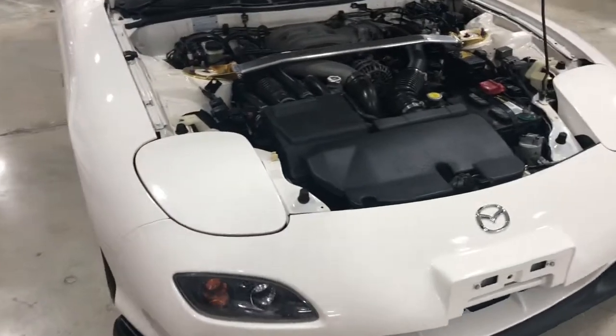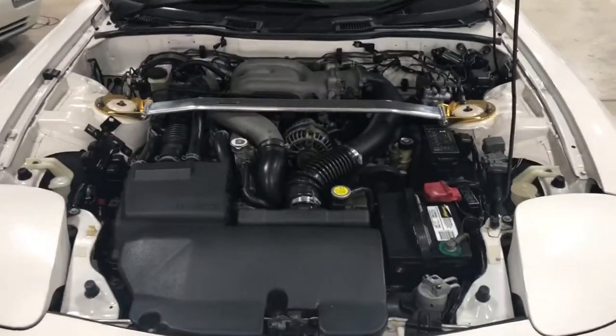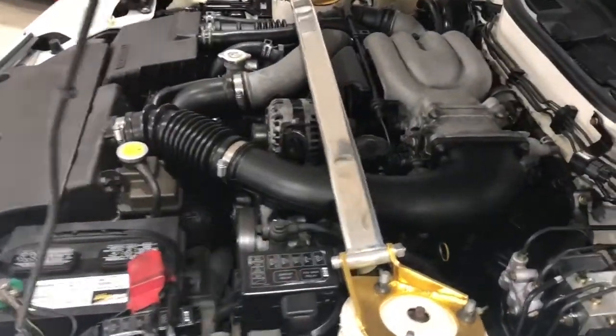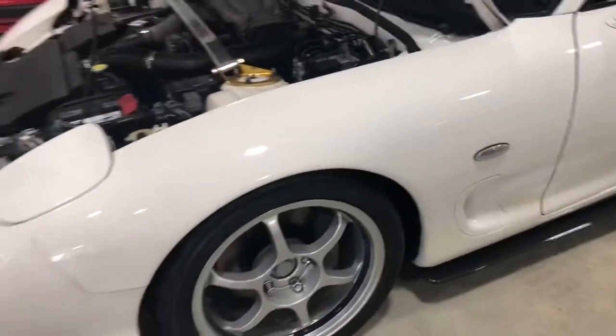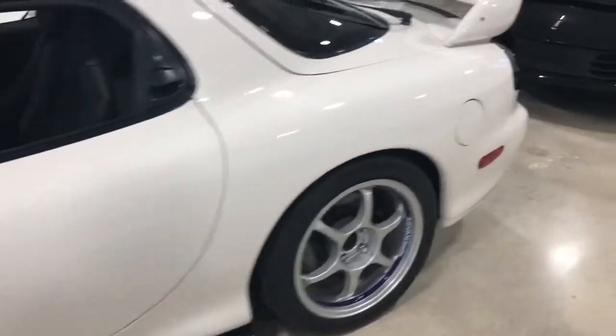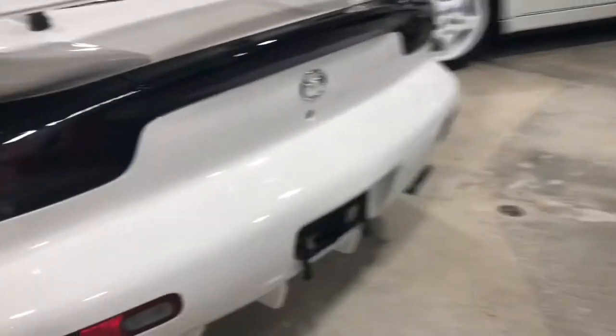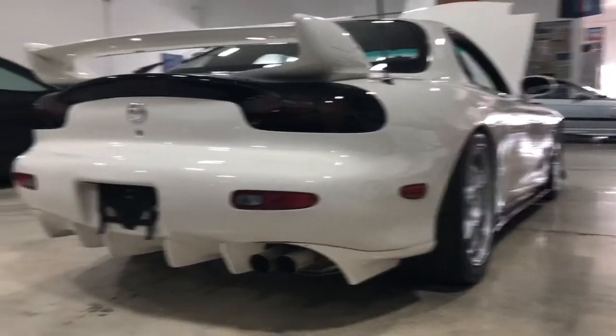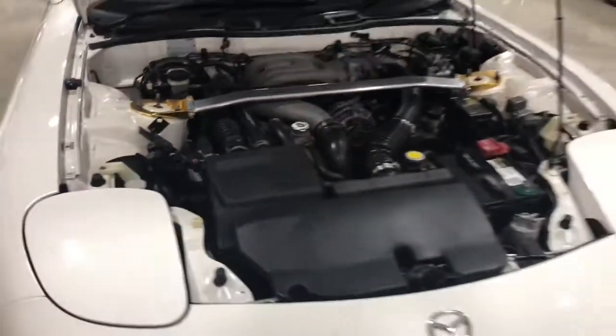Go ahead and turn it on so you can hear the car running. It's got the stock exhaust, which is also pretty rare — most of the time people change out the exhaust. It's got the cool JDM diffuser as well, back there. It has almost 1,000 kilometers on it.